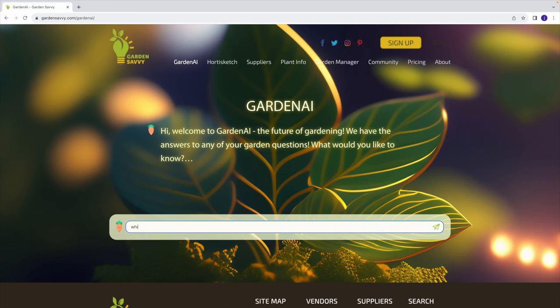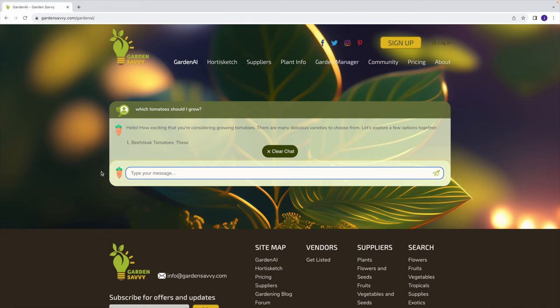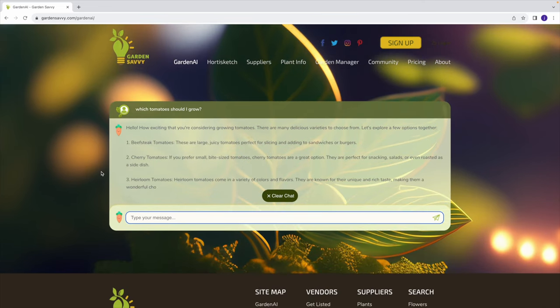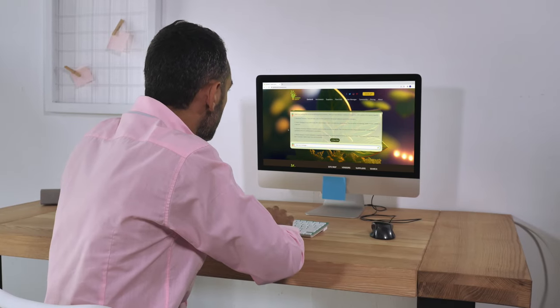It's simple. Ask a question like, which tomato should I grow, and get a reliable answer in seconds. Find answers to your gardening questions quickly, without the hassle of weeding through multiple SEO-driven articles written simply to generate clicks.